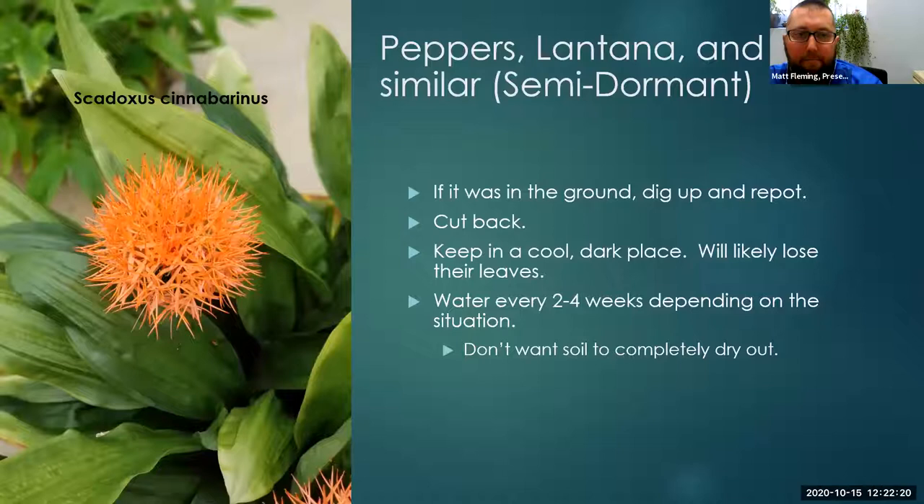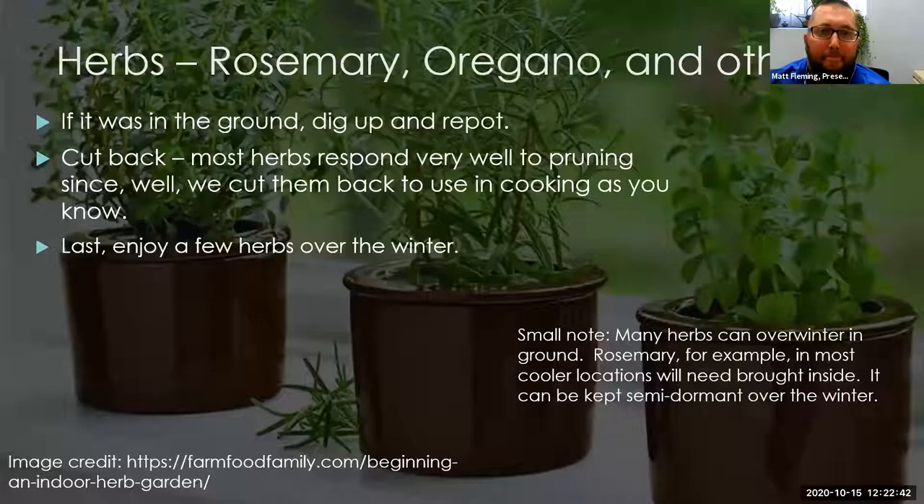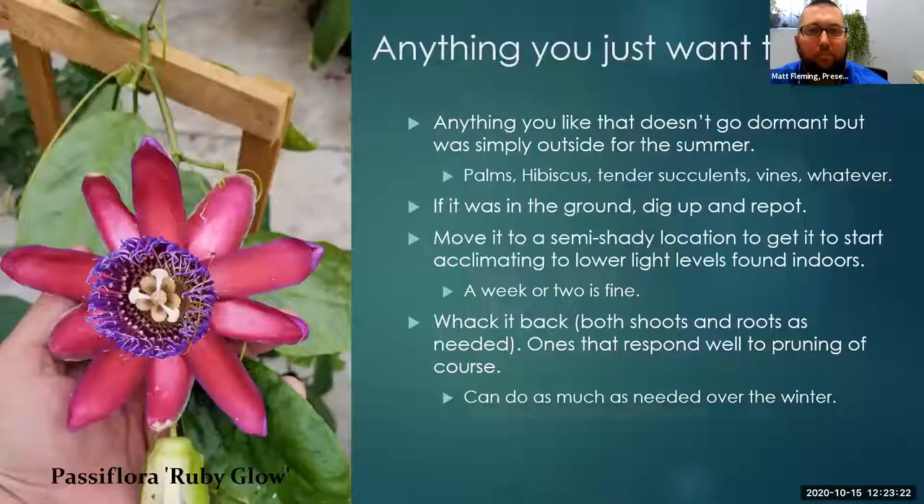Peppers, lantana, and similar plants are going to go semi-dormant. If it was in the ground, dig it up, throw it in a pot, cut it back — they all respond great to pruning. Keep in a cool dark place; they'll likely lose their leaves. Water every two to four weeks depending on your situation; you don't want the soil to completely dry out. Herbs — rosemary, oregano — if it was in the ground, dig it up and repot. They respond well to being cut back because we cut them when we cook, and you can enjoy herbs over the winter. Some things like rosemary can't be overwintered in the ground in cooler locations and will need to come inside.